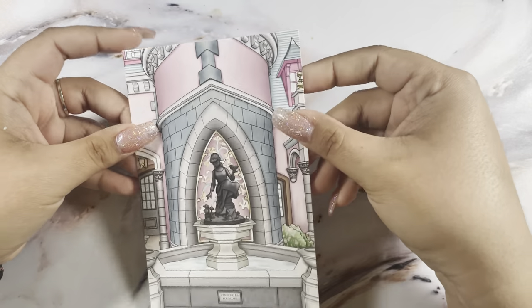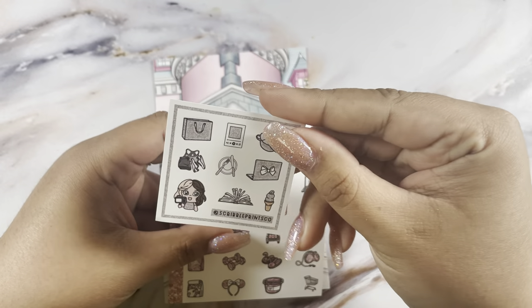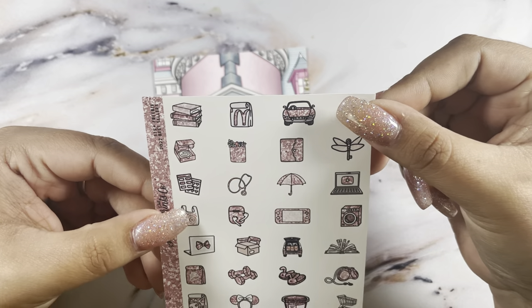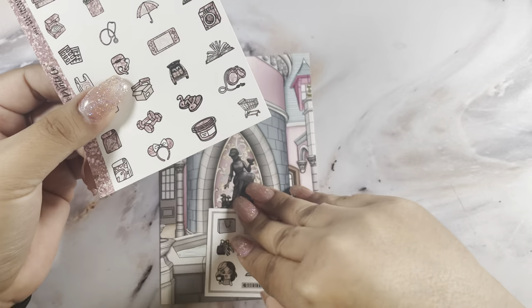Next I have another SPC order. This was the journaling card, then I got Andrea's freebie and the $75 plus freebie — I love how chunky the glitters are and I love this color. Super excited to have those.